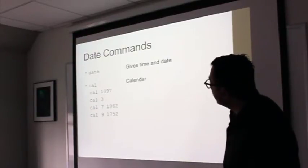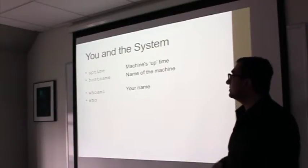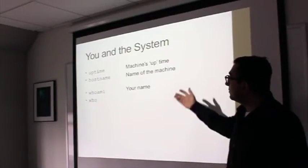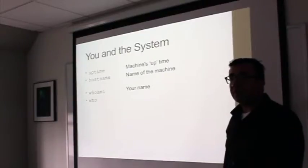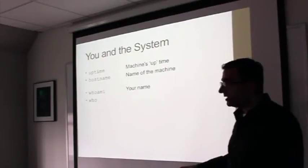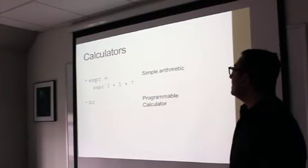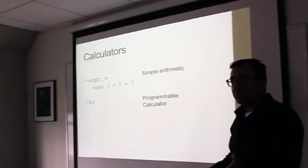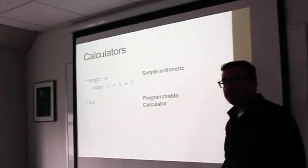Some more general commands: 'uptime' tells you how long the machine has been running. 'hostname' gives you the name of your machine — important if you're running a server and someone needs to connect to it. 'whoami' tells you your username. For calculations on the command line without opening a separate app, you can use 'expr 3 + 5' — it gives you the answer. 'bc' is a full programmable scientific calculator; type 'exit' to leave it.